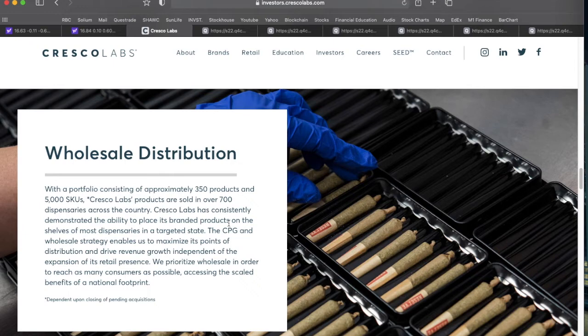This company really focuses on wholesale distribution. They currently have over 350 products, 5,000 different SKUs, and are currently sold in over 700 dispensaries across the country. They really do have that depth in terms of product lineup and geographic availability, and the company explicitly prioritizes wholesale in order to reach as many customers as possible.